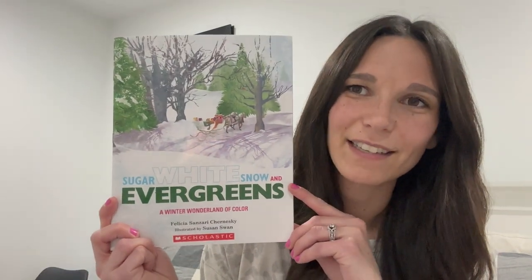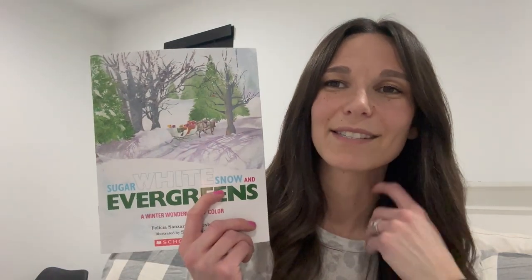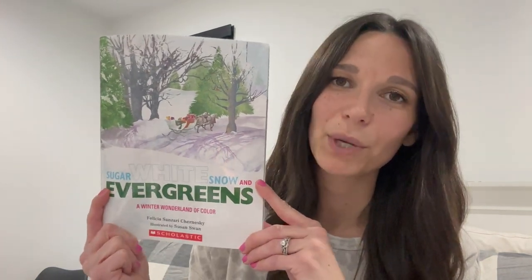Now on to picture books we've had in our house for a few years. These are geared towards younger elementary and are really fun, light-hearted books. The first one is Sugar, White, Snow, and Evergreens: A Winter Wonderland of Color. It talks about colors through each page — for example, a page of yellow — but it's about children who go on a journey to find sap and make pure maple syrup. I like that it's educational as well as a wintry, festive book.